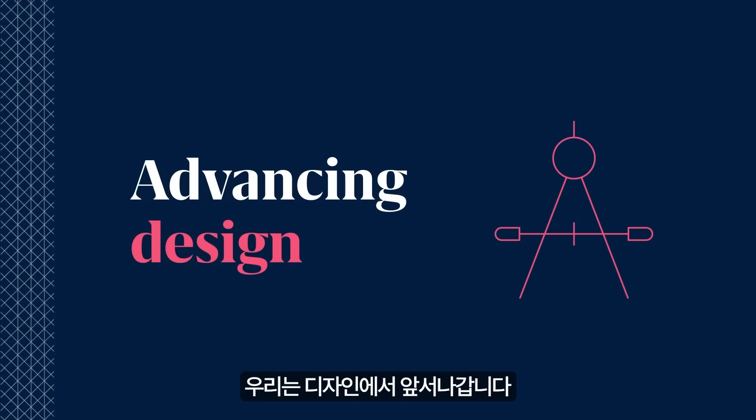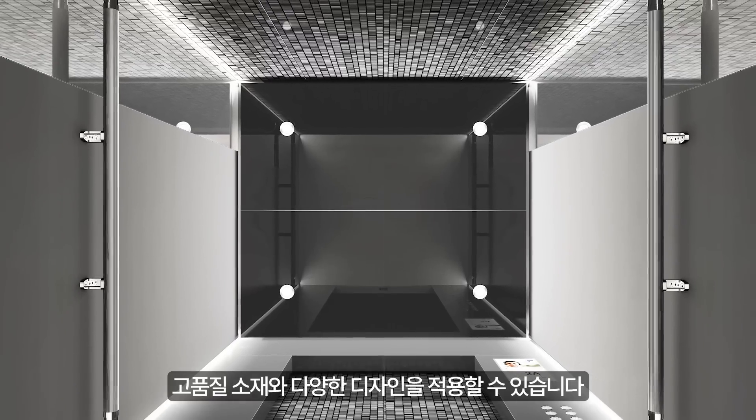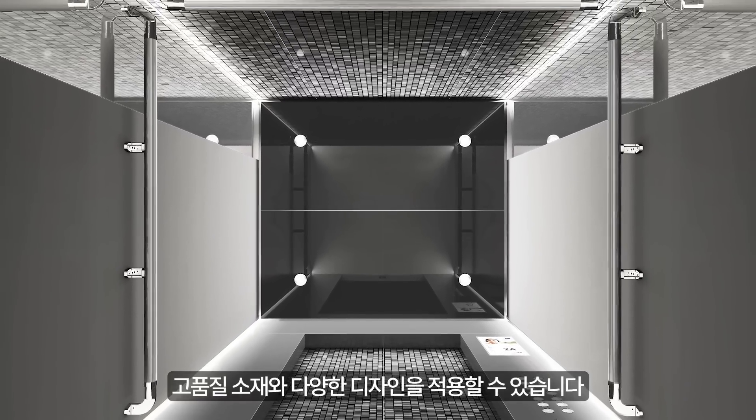We're advancing design, with sleek, next generation style and sophistication, high quality materials, and numerous design possibilities.